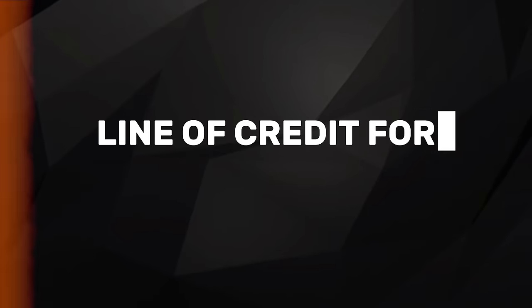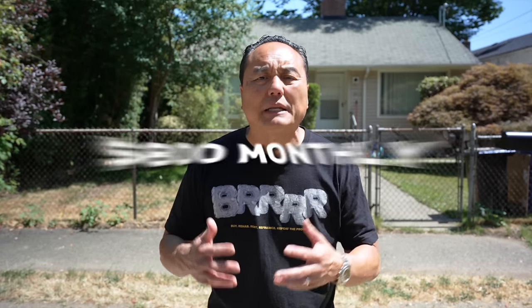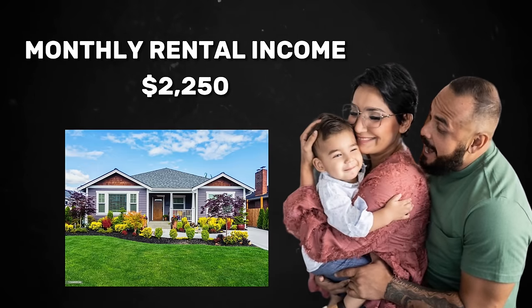The only mortgage we have on this is a line of credit — $116,000 — and the monthly payment is about $800 a month. We rent this house out right now for $2,225. You do the math — that's the positive cash flow, that's the difference. This house is technically free and clear. We just have a line of credit on it; we pulled the money out to go buy other properties, but we only pay $800 a month and cash flow crazy.